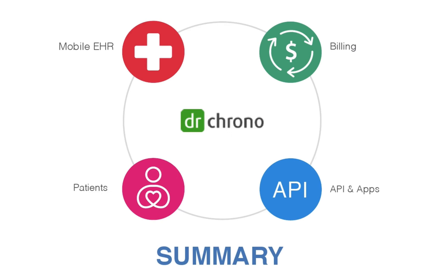In summary, Dr. Chrono does mobile medical records, medical billing for the doctor to get paid, patient access to their data, and a robust API that developers are building on top of.